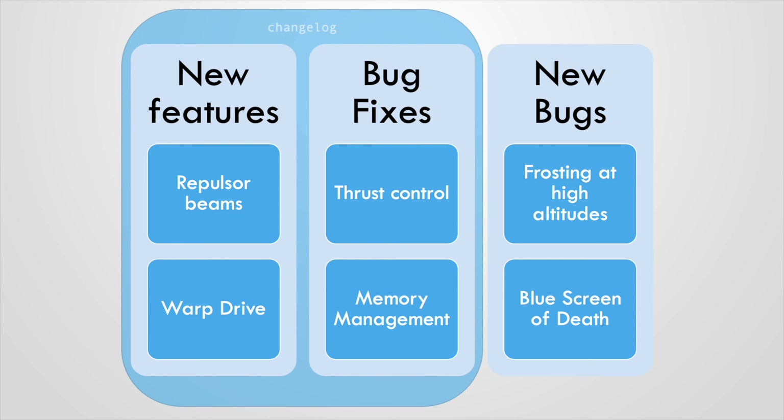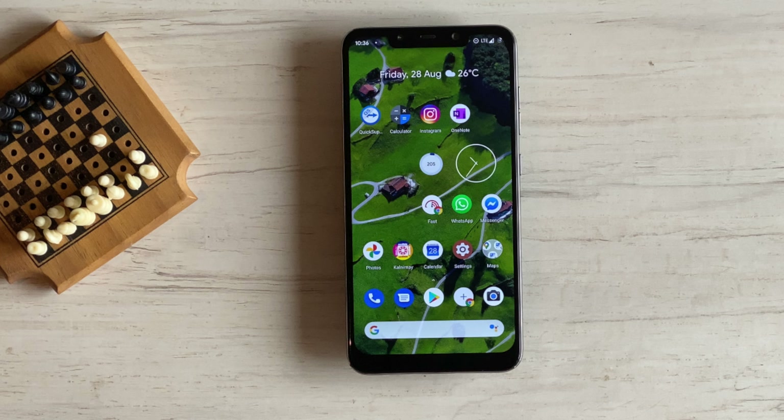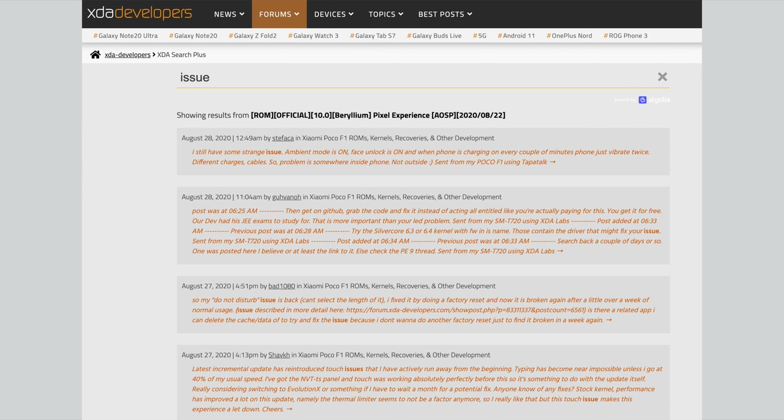Another reason is that it's impossible to test everything, and some bugs go undetected until the update is released to a wider audience. I will therefore strongly recommend that new users installing any custom ROM or beta software wait for some time after a new update releases — especially if you are using it on your daily driver and don't have a spare phone. First check online if anyone has faced any issues, how severe the issue is, and how common it is.